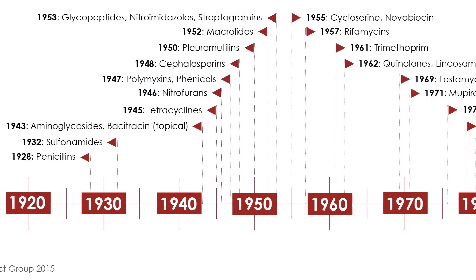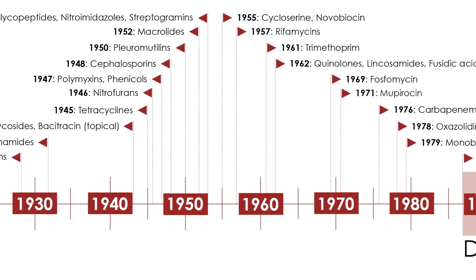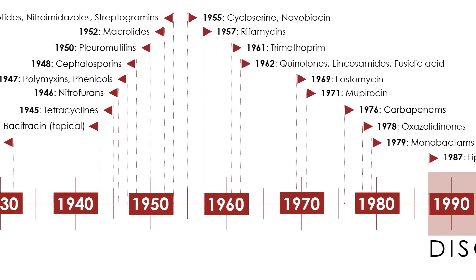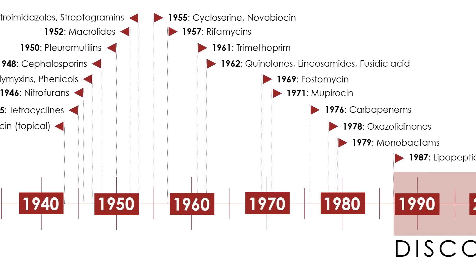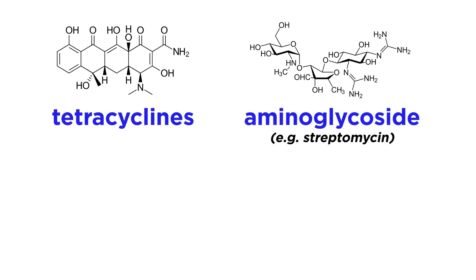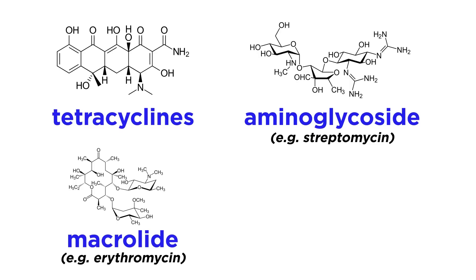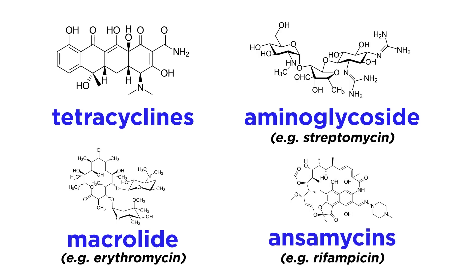Penicillins and Cephalosporins are by no means the only antibiotics available in the pharmacy. Over the years, working with new molds, newer classes of antibacterials were discovered, such as the tetracyclines, aminoglycoside antibiotics like streptomycin, the macrolide antibiotics like erythromycin, and the ansamycins exemplified by rifampicin.